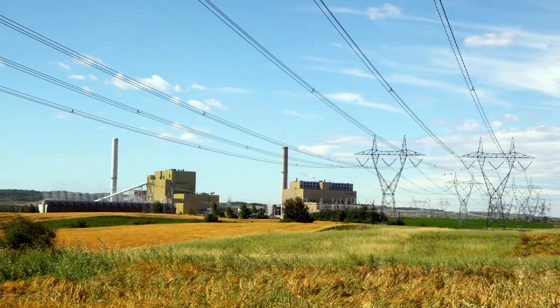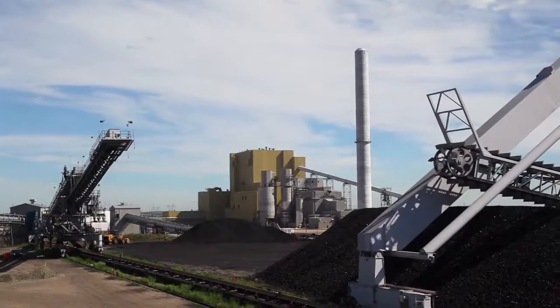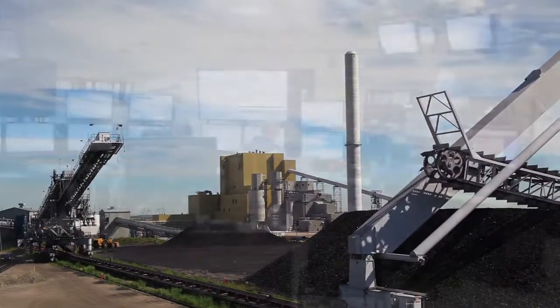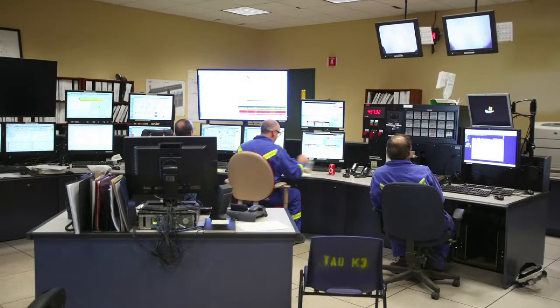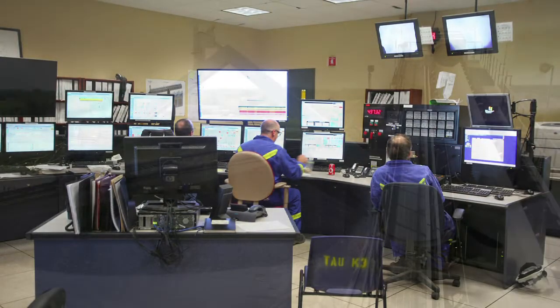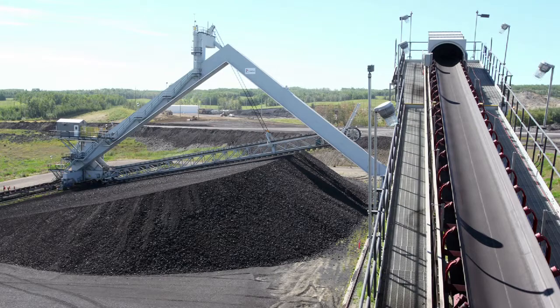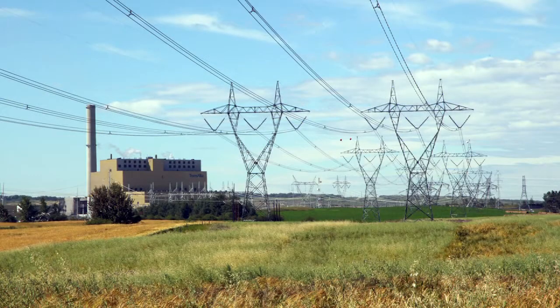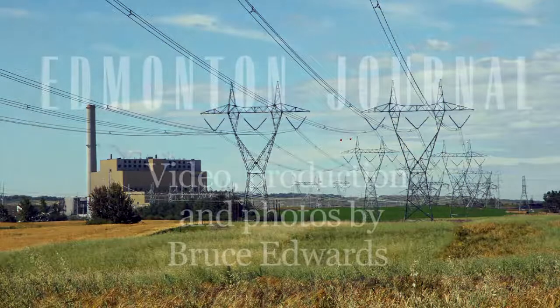This unit will generate 450 megawatts of power to the Alberta grid, and that's roughly 5% of the total megawatts required at peak times in Alberta during the winter and summer. So it's a very significant addition to the Alberta grid in terms of being able to provide good, low-cost power to Albertans.